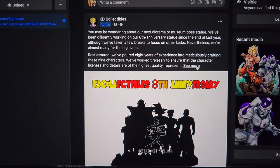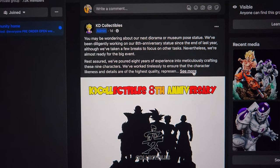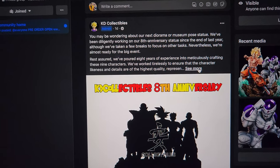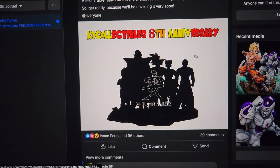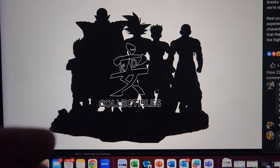What's going on YouTubers, welcome to another video. We got to talk about KD Collectibles' newest stuff that they have just dropped on us. First, they have teased an eight-year anniversary statue, which is obviously the Z Warriors.